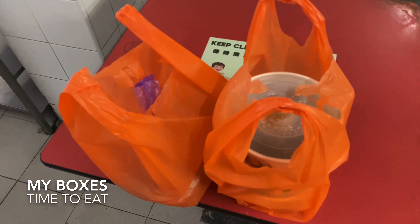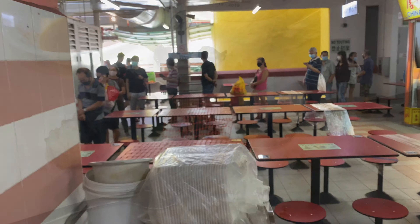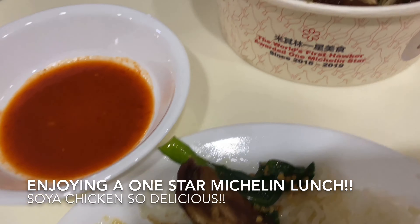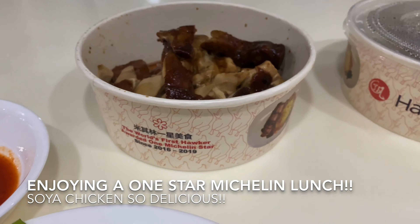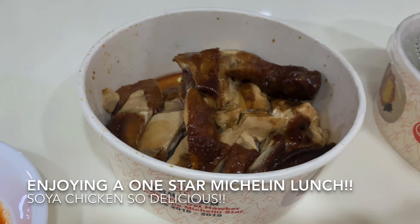There are my takeaways. Now if you're wondering what the chicken looks like, here it is — me enjoying my chicken meal at home. I also bought a portion of vegetables. There it is: soya chicken. It tasted delicious and the vegetables are inside too. Bye!